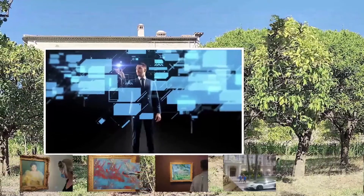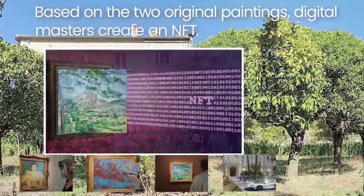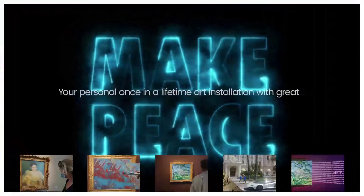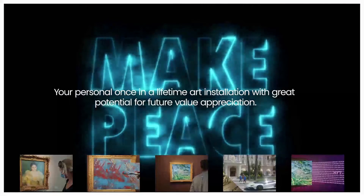Based on the two original paintings, Digital Masters create an NFT which you will also own on the blockchain to start your NFT collection on the Metaverse. This can be your personal once-in-a-lifetime art installation with great potential for future value appreciation.